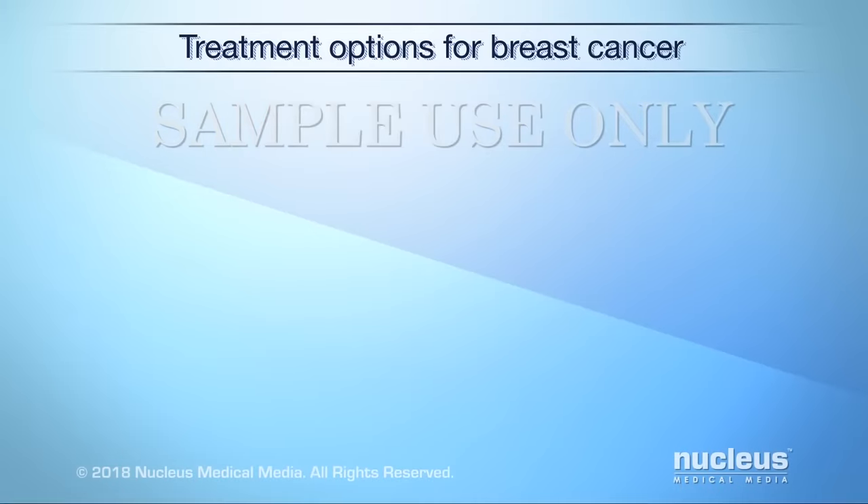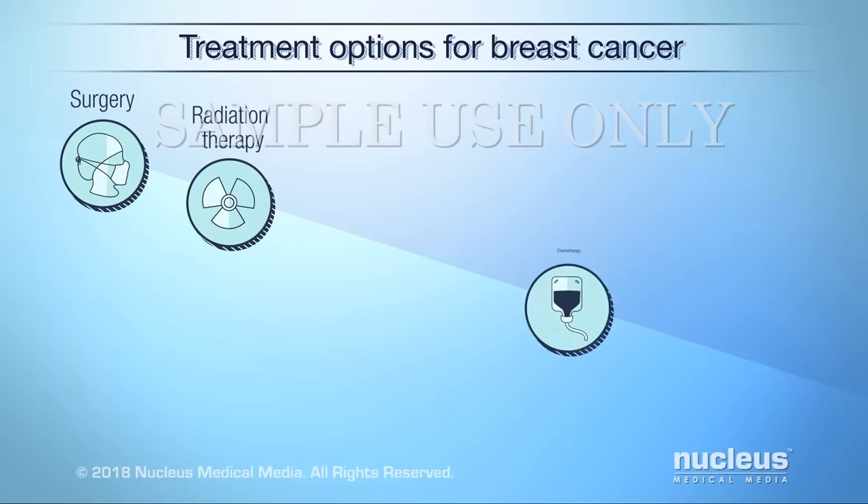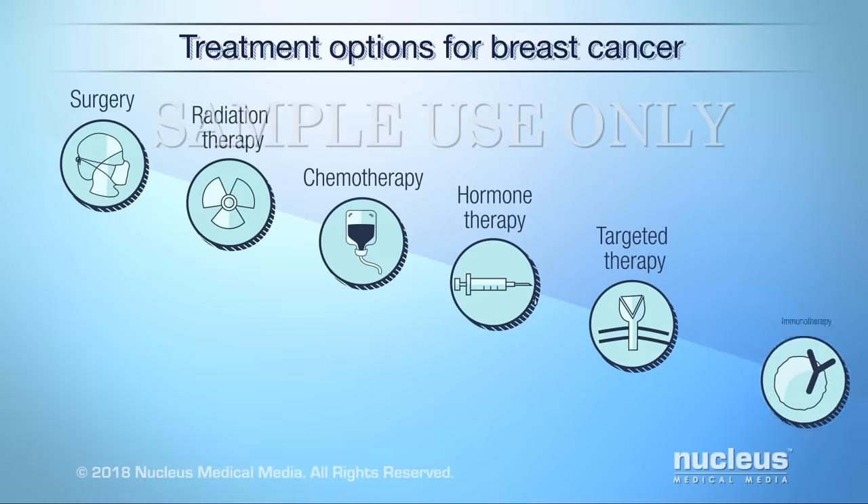Treatments for breast cancer can include surgery, radiation therapy, chemotherapy, hormone therapy, targeted therapy, and immunotherapy.